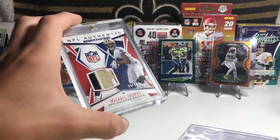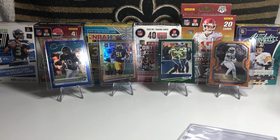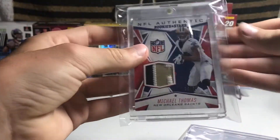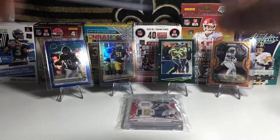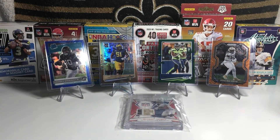Michael Thomas NFL Authentic Rookies and Stars chunky three-color patch out of 25 — probably one of the biggest cards in my collection. Super happy about the pickups in today's video. It was a pretty big mail day. If you guys would drop a like and subscribe if you haven't already, that would mean a lot. Hope you guys enjoyed this video — make sure to smash the like button and subscribe. I'll see you in the next video. Goodbye.